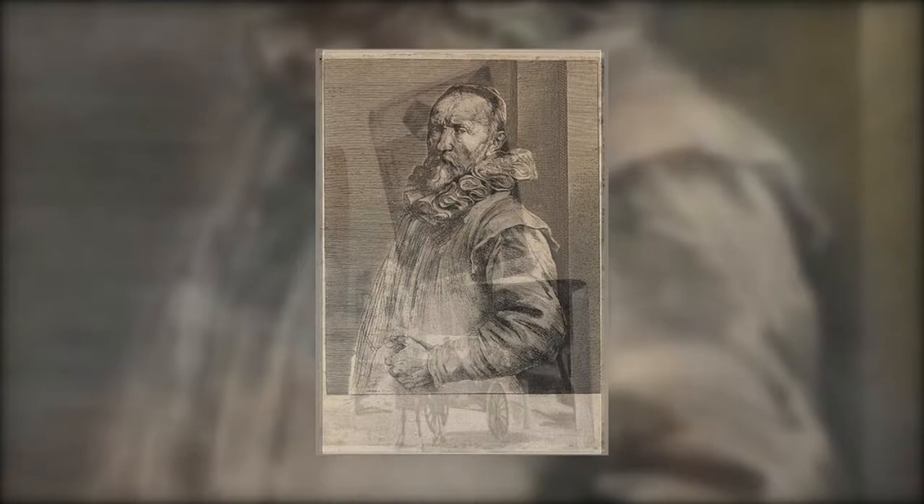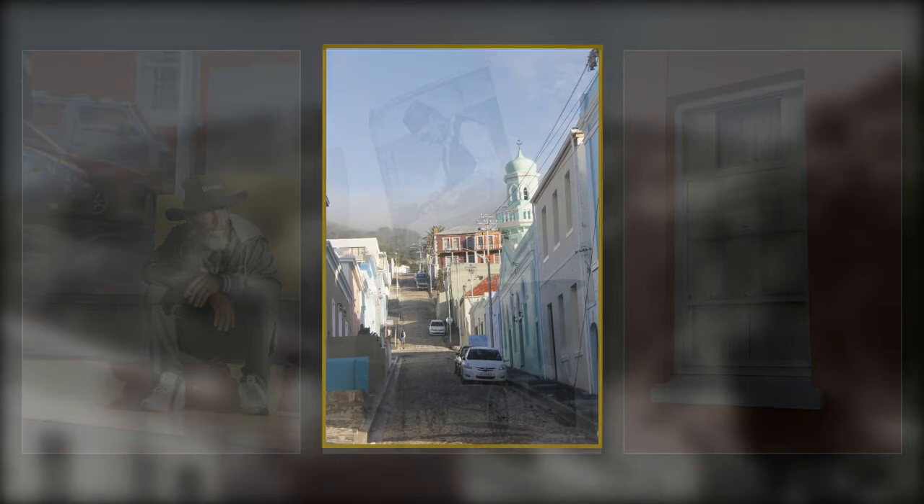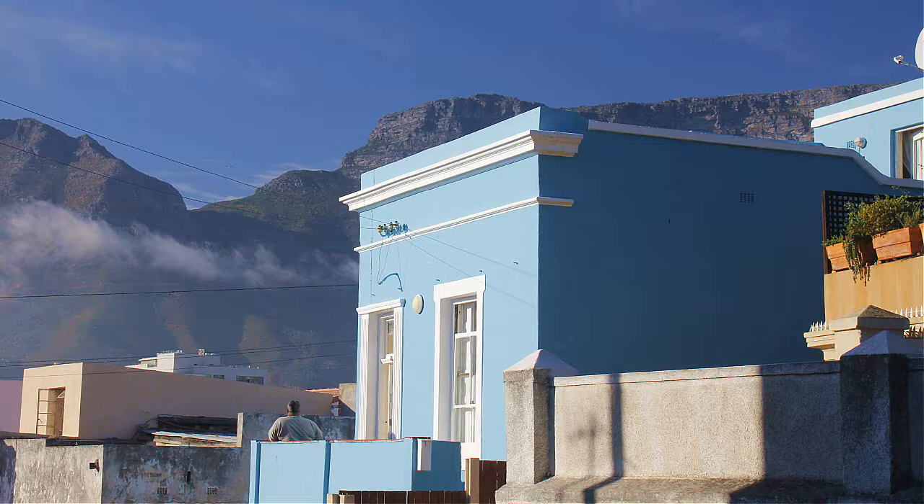The earliest development in the Boer Kaap area was undertaken in the 1760s by a chap called Jan de Waal. Subsequently, the area became known as Wallendorf. It has also been known as Malay Quarters, Islam Sabir and Scotcher Kloor. Translated from Afrikaans, Boer Kaap means 'above the Cape.' It is one of the oldest areas in Cape Town.